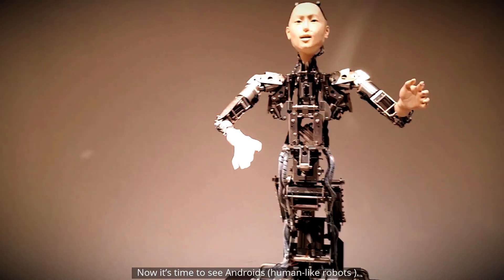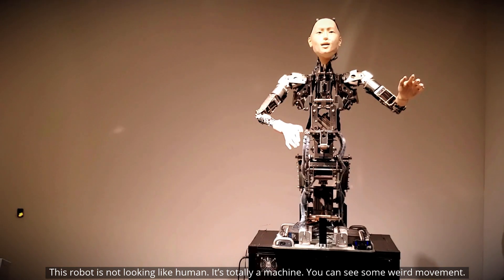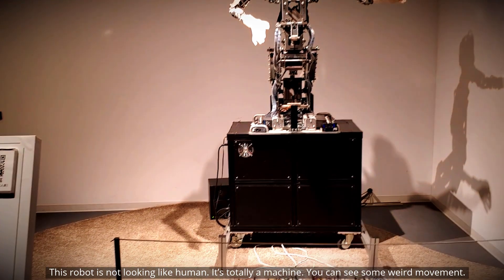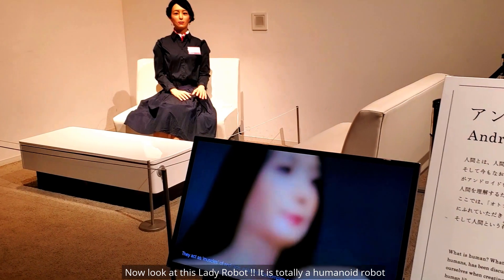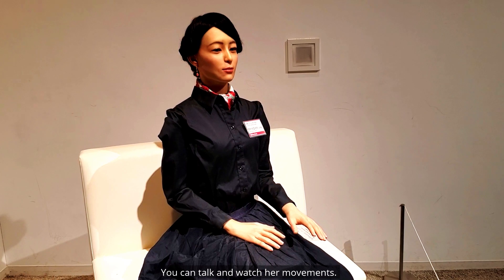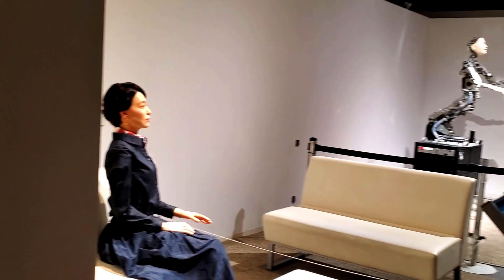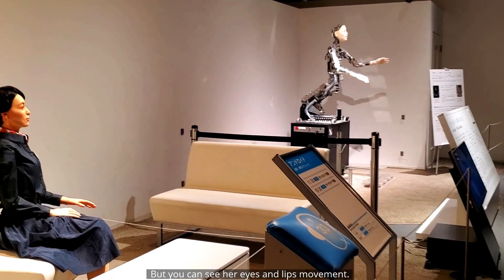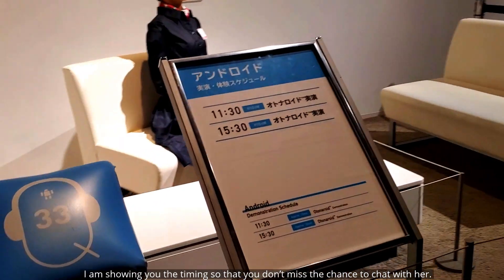Now it's time to see androids — human-like robots. This first robot is not looking like a human; it's totally a machine, and you can see some weird movements. Now look at this lady robot — it is totally a humanoid robot. You can talk to her and watch her movements. But again we were late, so the control room is closed and you cannot talk to the lady robot. However, you can still see her eyes and lips moving. I am showing you the timing so that you don't miss the chance to chat with her.